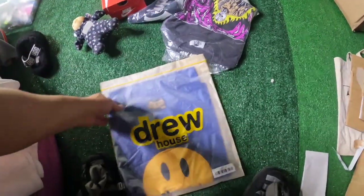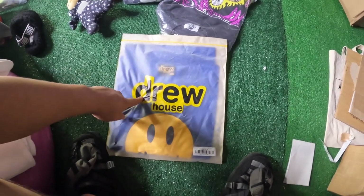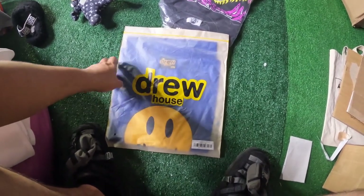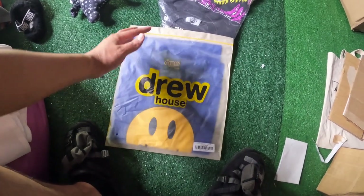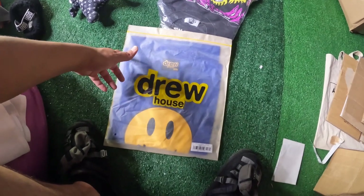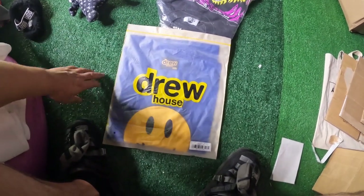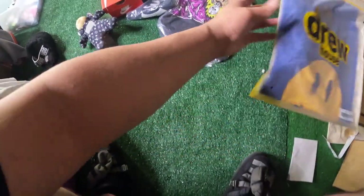And the next thing — this is a Drew House T, size XXL. Paid like $50 for this. I think I sold it for around $95 shipped. It takes a while to sell — before, I used to sell really quickly, but unfortunately they've had a lot of drops lately so it doesn't really move for me well. But it's kind of cool to have it in the archive, just so we can have something to move.